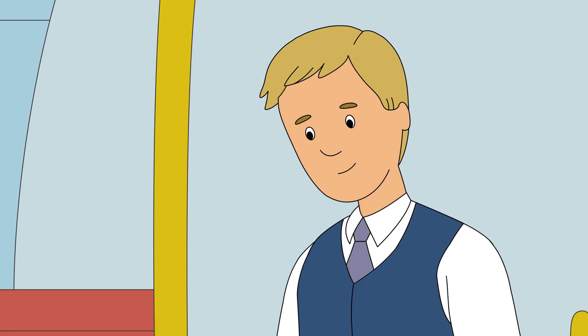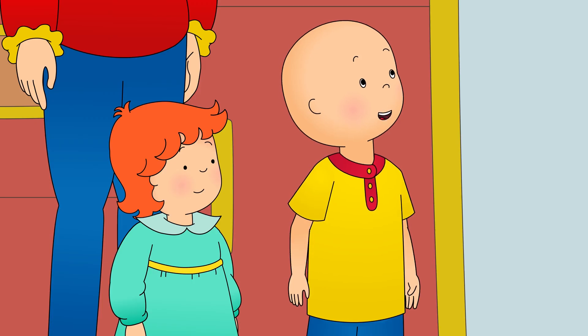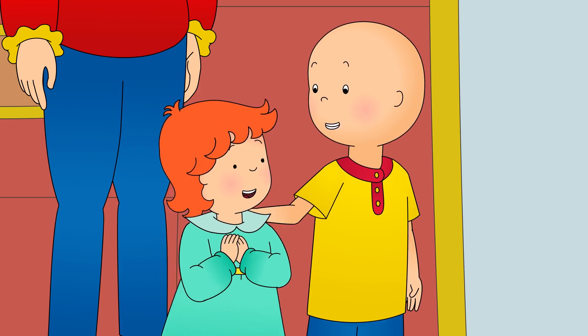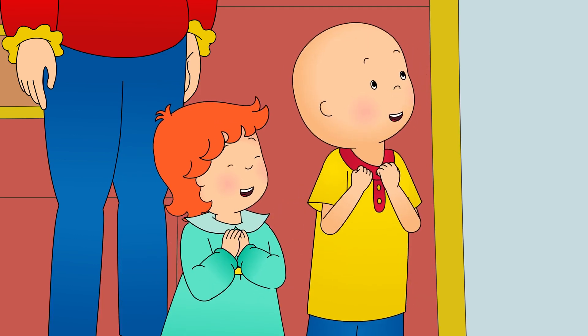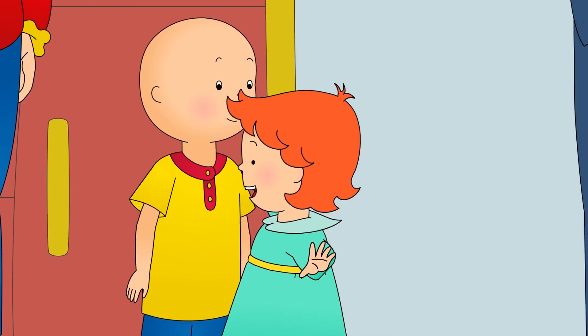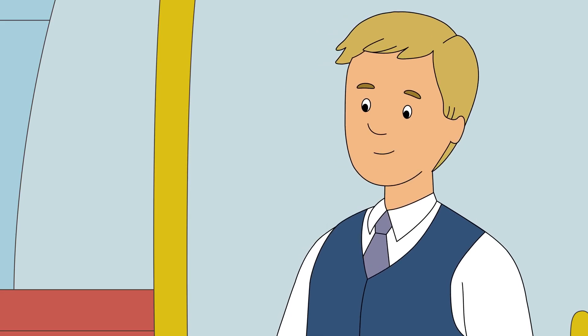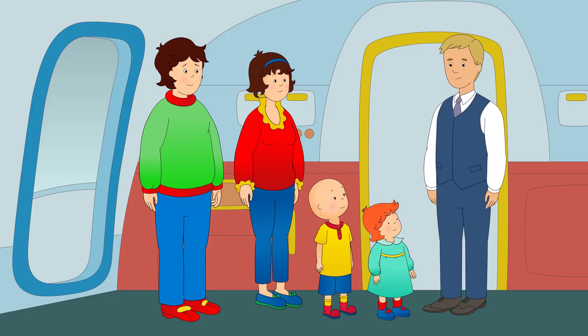Welcome aboard! I hope you enjoy your flight today. What's your name? I'm Caillou, and this is my sister Rosie. We've never been on an airplane before. Nice to meet you, Caillou and Rosie. Let me show you where your seats are.